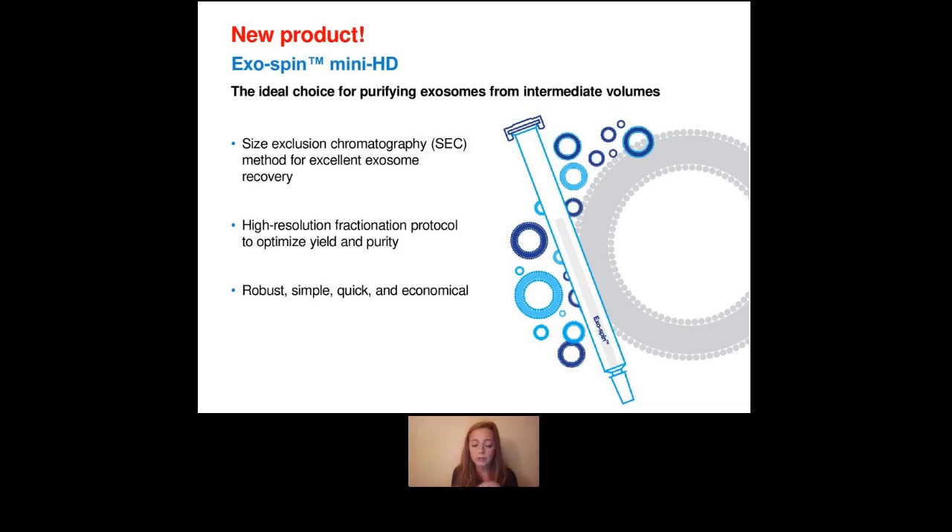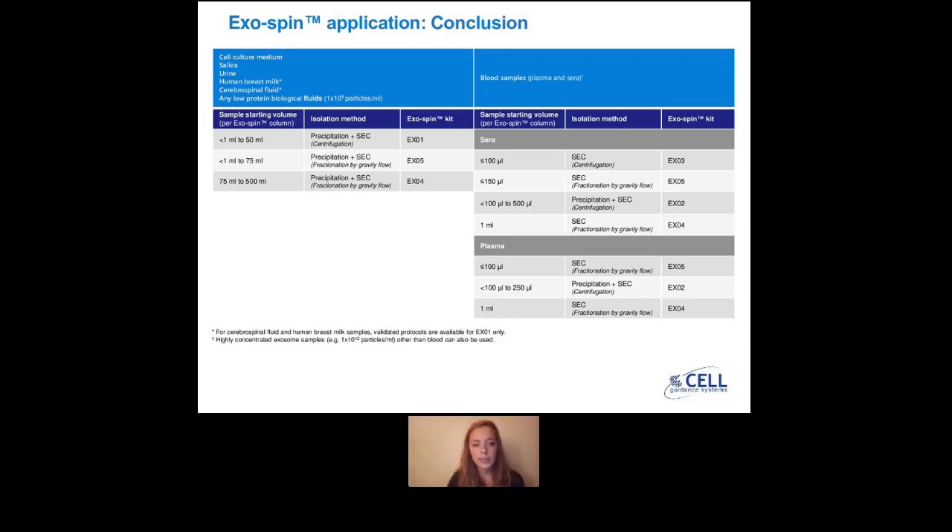If you want to see the pricing, I invite you to go to the website, as it will depend on which number of columns you're interested in — but we tried to be competitive. I wanted to finish with this product selection table, which I'm sure you saw in your bag at UKEV. It simplifies all the kits we have. You just look at which type of biofluid you work on and your starting volume, and then see which isolation method you prefer — pure size exclusion, combined precipitation, or high-resolution fractionation — to find which exospin kit to consider for your research.